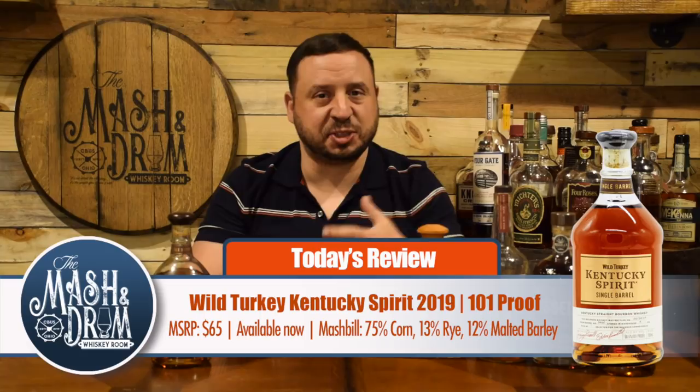On the nose, right off the bat I'm getting some really delicious vanilla cake with maybe some vanilla frosting on top — really vanilla forward. Definitely getting some of that charred oak flavor; Wild Turkey is known for using that number four alligator char so the bourbon can really seep in and out of the barrel. Getting a lot of toffee and butterscotch notes, brown sugars. My favorite thing about Wild Turkey is that beautiful spicy cinnamon orange zest I always get right on the nose. There's also a fruitier aspect — maybe more of a cherry or possibly a blackberry note coming forward on the back end of the nose.